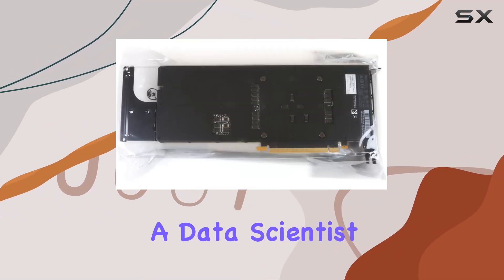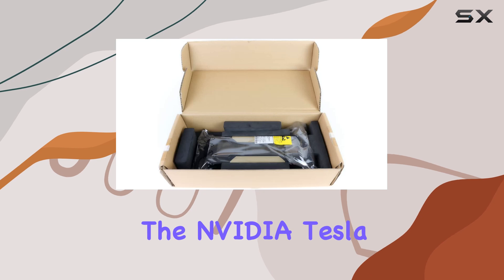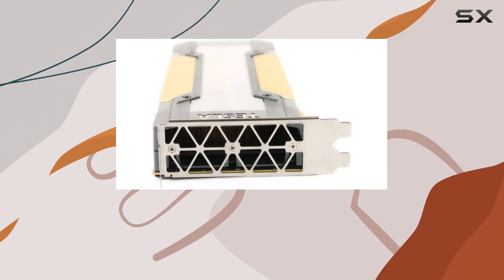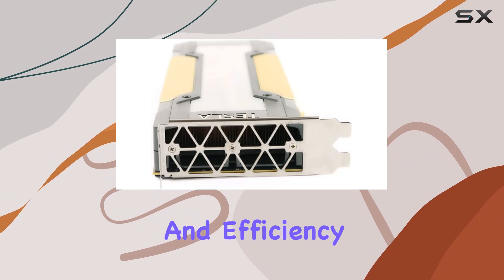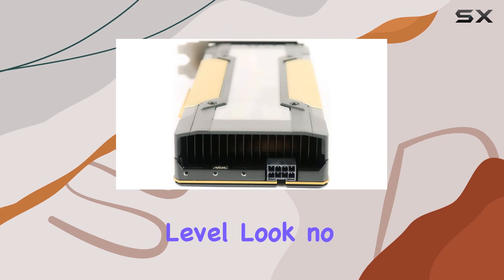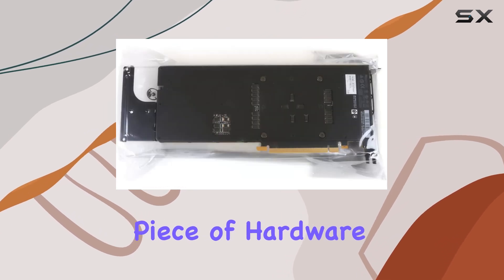Whether you're a researcher, a data scientist, or an AI enthusiast, the NVIDIA Tesla V100 Volta GPU accelerator is a game changer that delivers unparalleled performance and efficiency. If you're looking to take your computing capabilities to the next level, look no further than this remarkable piece of hardware.